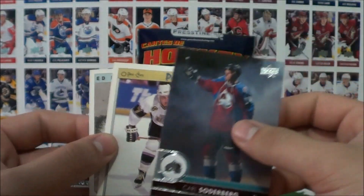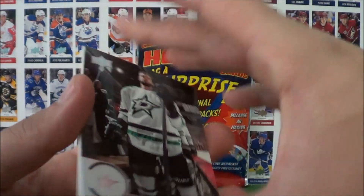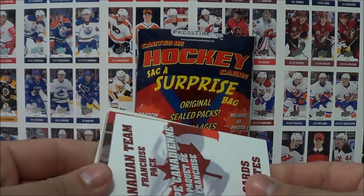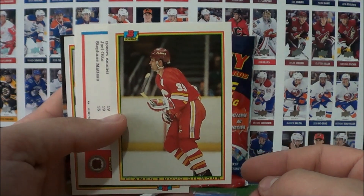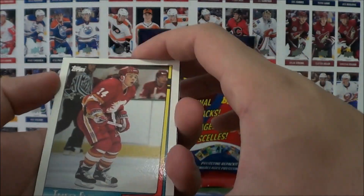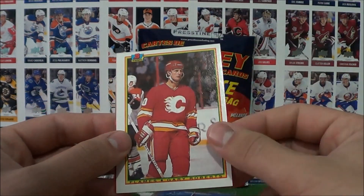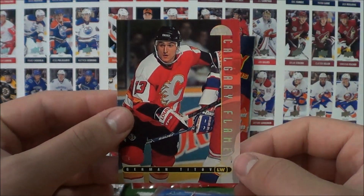Is this our superstar? Tyler Seguin! Plus Carl Soderberg, Thomas Sandstrom, and Ed Litzenberger. I think Seguin is our superstar. Canadian team franchise pack — there are seven Canadian teams currently in the NHL. Looks like we got a Flames pack: Doug Gilmore, Theo Fleury — I've never seen these type of cards, really cool. This card is from Topps 1991. Nice card, Gary Roberts Bowman, and German Titov — Calgary Flames. This is a nice looking card from Donruss 1995.